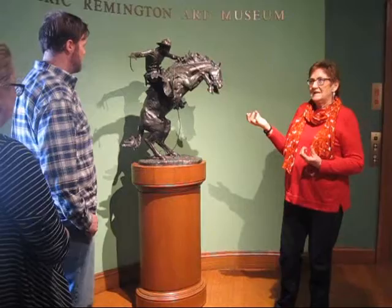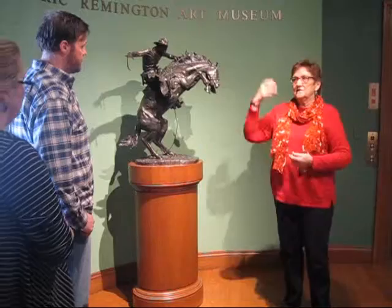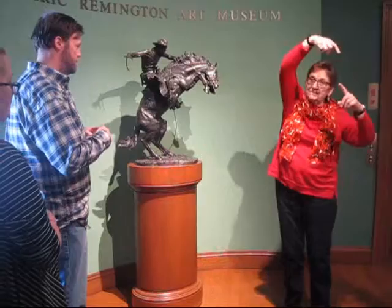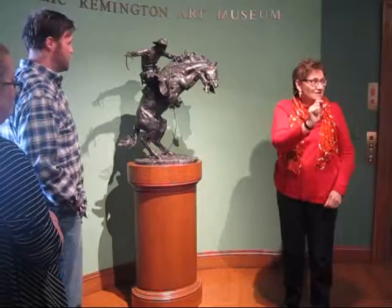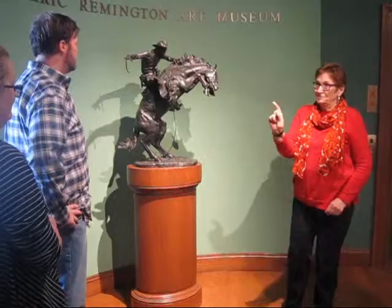That is a touch of genius with Remington. I always make the comparison to Michelangelo's Creation of Adam — you have Adam like this, and you have God coming down to touch his finger. He hasn't touched Adam yet. There's just this much of a space. You believe he's going to touch him and bring him to life, but you don't know. And that's the tension, the expression that's there. So let's just go on.